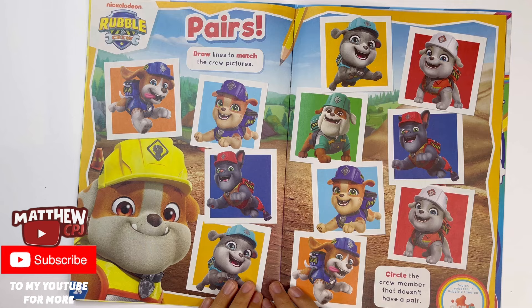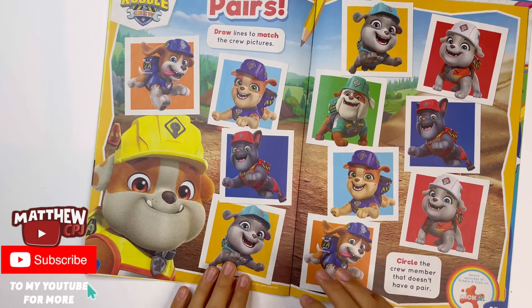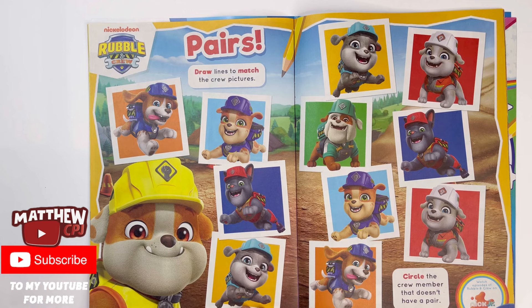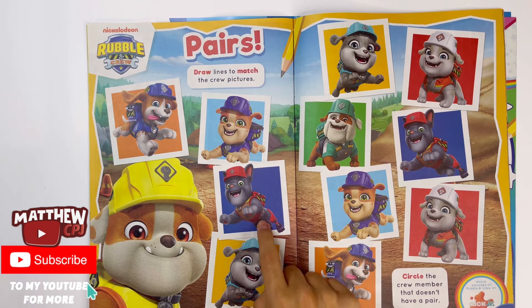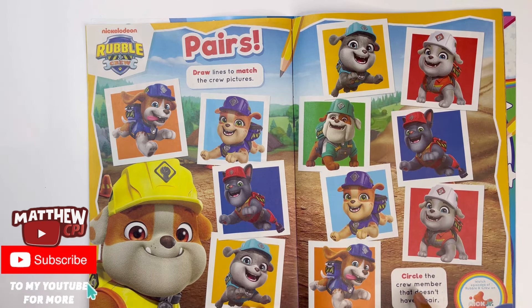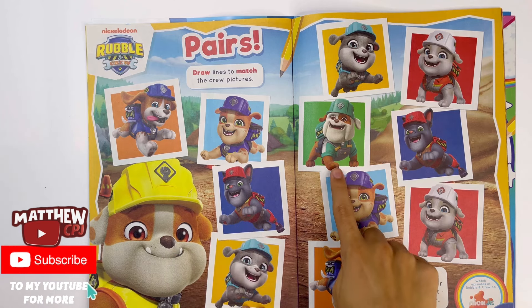Now we've got more Paw Patrol here, but this is Rubble and Crew — basically focuses on Rubble. Rubble and Crew, pairs. Draw lines to match the crew's pictures. Circle the crew member that doesn't have a pair. It's this one.